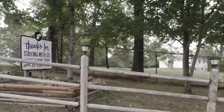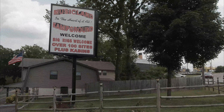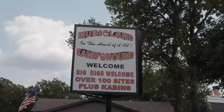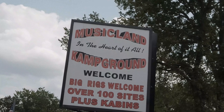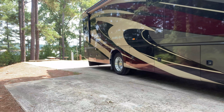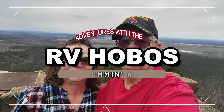Thanks for staying with us. On to the next campground, folks! If you like this video, give us a thumbs up, and if you haven't subscribed yet, tap that subscribe button and click that notification bell so you won't miss any of our upcoming videos. Thanks for bumming around with us today. Safe travels and may the good Lord take a liking to you.